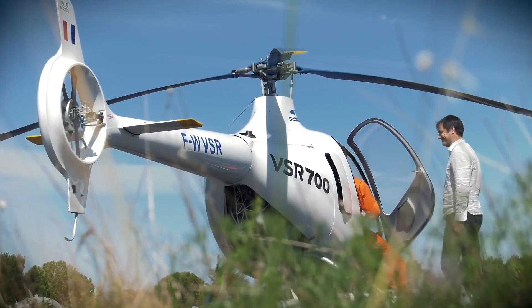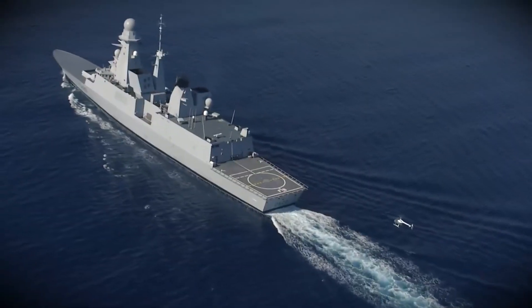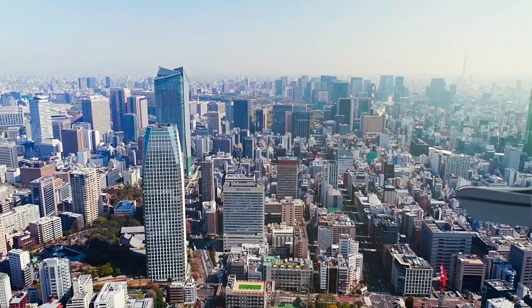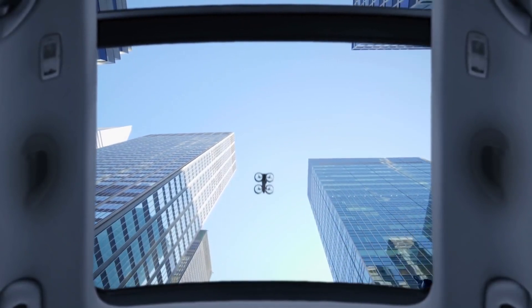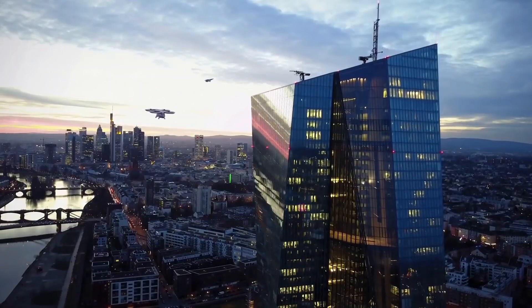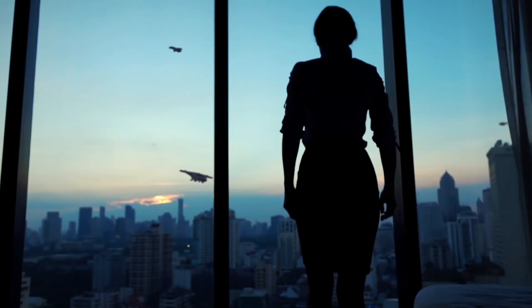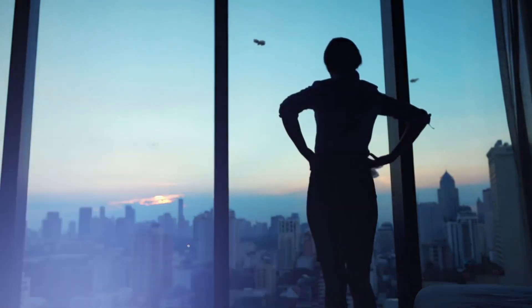Far from having had its last whirl, the Fenestron is now on the VSR 700, which is derived from the Cabri by Guimbal helicopters, and in some ways from the CityAirbus concept which is based on the use of shrouded rotors. The adventure continues.